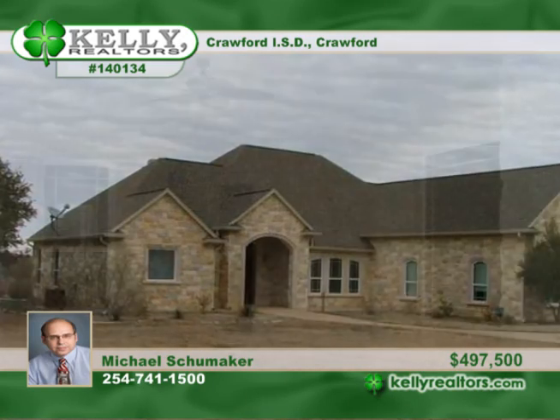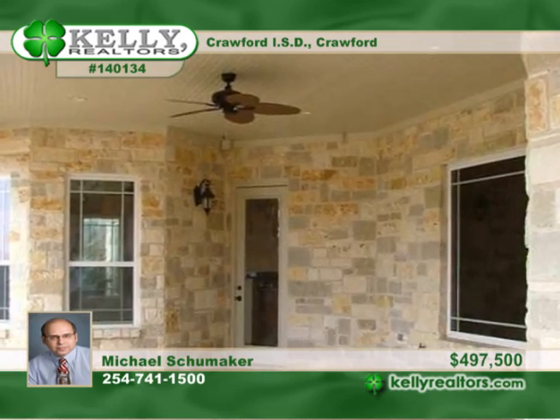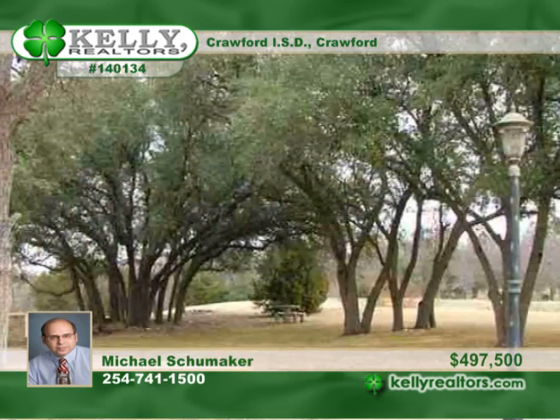Experience country living at its best. This dazzling executive home with a circular drive and guest house is on a four-plus acre estate backing up to the Middle Bosque River.